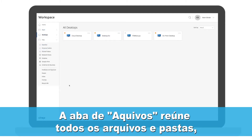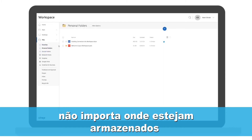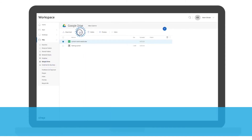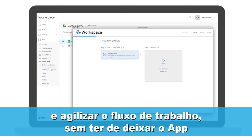The files tab brings all your files and folders together, regardless of where they're stored. You'll be able to edit documents, send files, and streamline workflows without ever leaving the app.